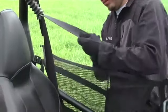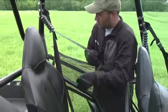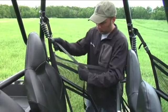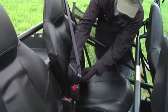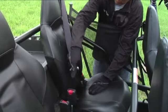Pull each seat belt completely out and inspect the full length for cuts, wear, fraying, dirt, debris, or stiffness. Test the buckles and latches for proper operation and inspect them to determine if the latch plate or buckle has been damaged, deformed, or is excessively worn.